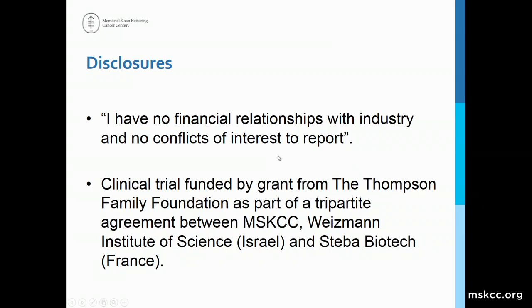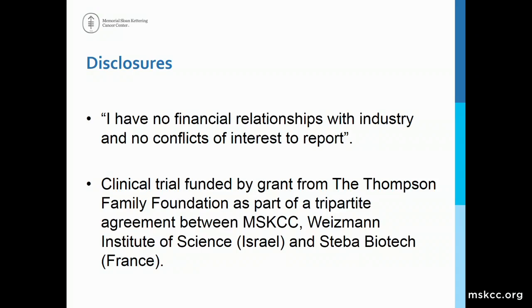Our efforts are also combined with those at the Weizmann Institute in Israel, where Avigdor Schertz was the discoverer of a new photosensitizing agent that has now been brought to human clinical use. Regarding disclosures, I have no ties to industry financially, but some of the work I'm going to show you has been sponsored by a philanthropic organization, the Thompson Family Foundation, and some also by Stiba Biotech, a pharmaceutical firm in France.